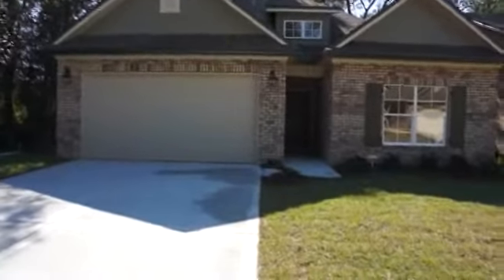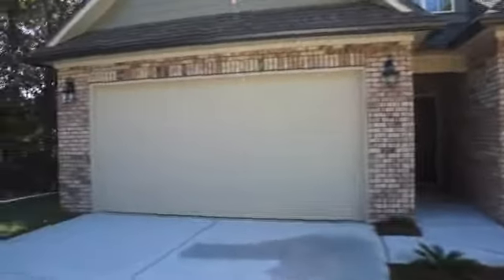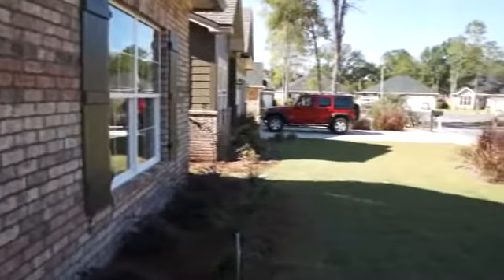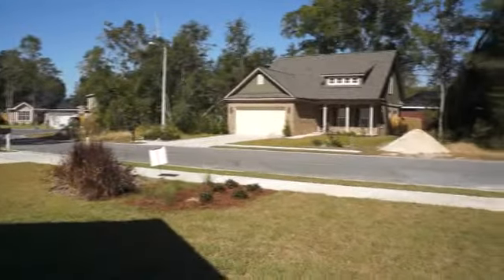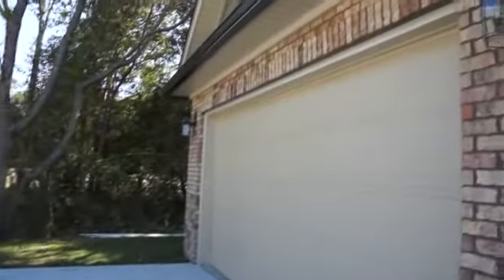Here I am at a Randy Wise Homes new construction in Arrowhead Subdivision in Niceville, Florida. This house is complete and ready to move in. It is 1,690 square feet, three bedroom, two bath. Here's a quick view of the neighborhood. It's a great plan and I'm going to give you a quick walkthrough to show you some of the features. So let's go inside.